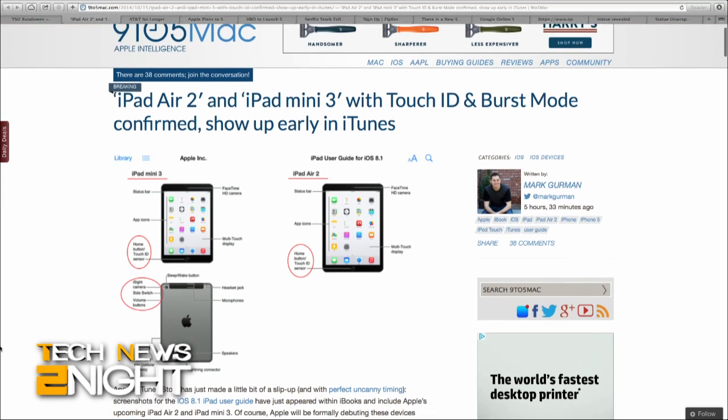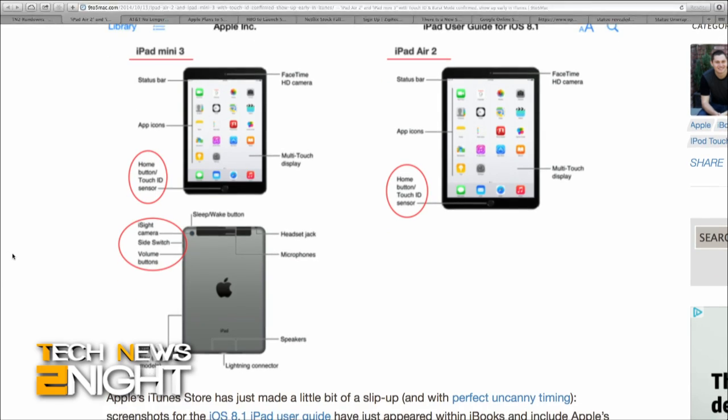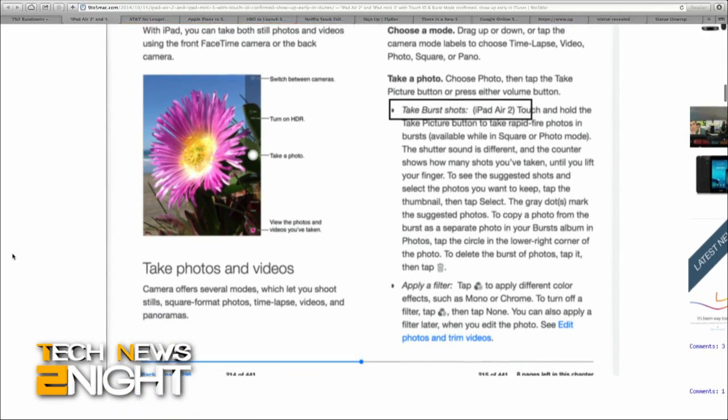Apple's iTunes store accidentally published screenshots for an iOS 8.1 iPad user guide inside iBooks. The images suggest there's going to be an iPad Air 2 and an iPad Mini 3. Besides keeping up with the numbering convention, details aren't far off from rumors: an updated design, Touch ID sensors, a gold option, an A8X processor, and improved cameras were all expected. Apple Pay is likely launching as well — that 8.1 user guide points to that. The company is expected to unveil not only new iPads but new iMacs tomorrow, including a new iMac with Retina Display and OS X Yosemite.